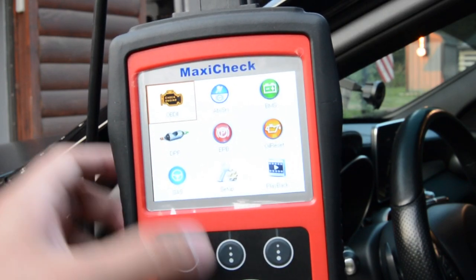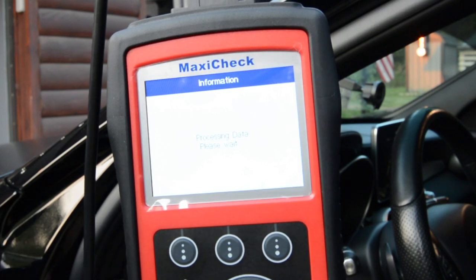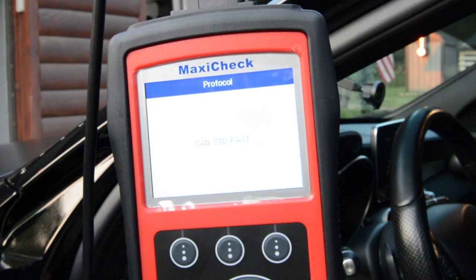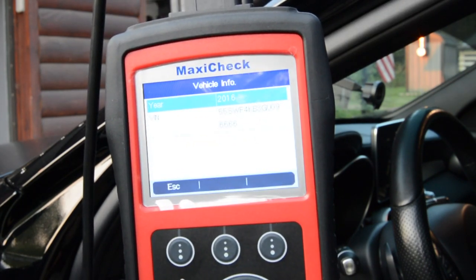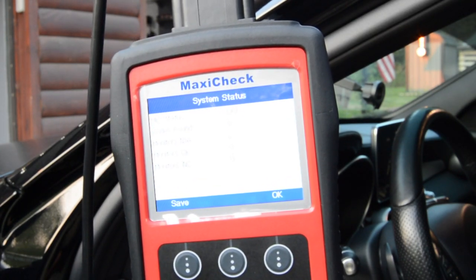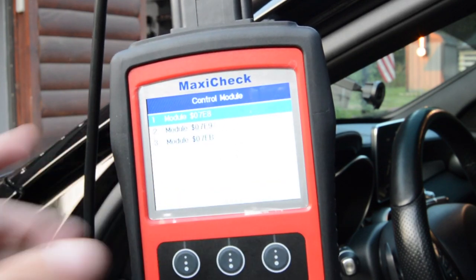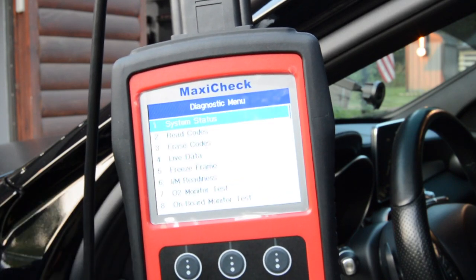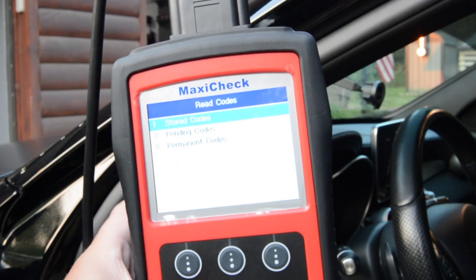With this scanner, scanning OBD2 works like this — it's going to try to get a hold of the computer by running a bunch of different protocols to figure out exactly which one responds. It did find the car, so now we're going to click OK for system status and go to control modules.